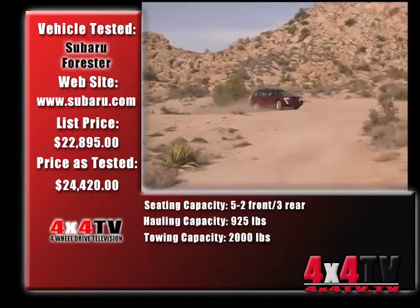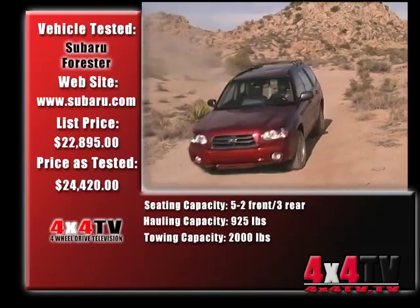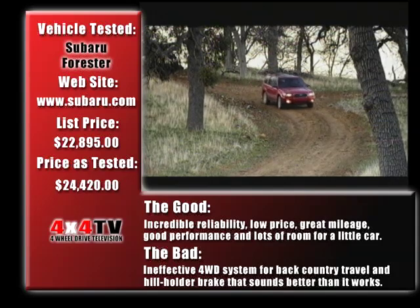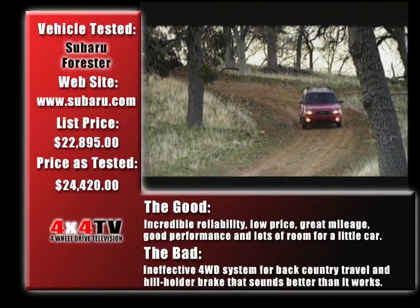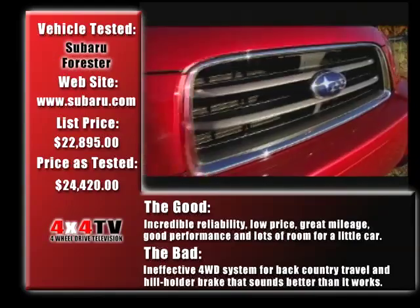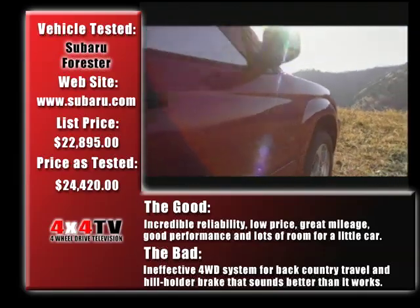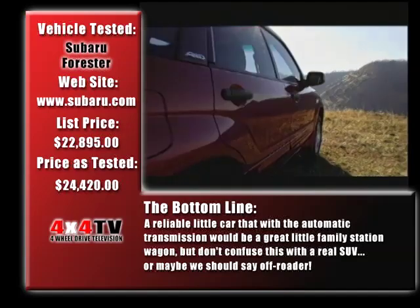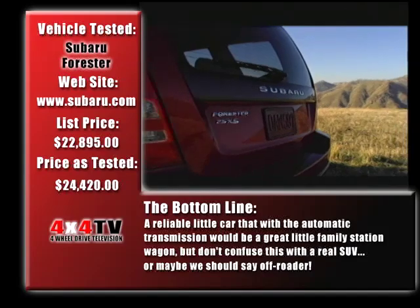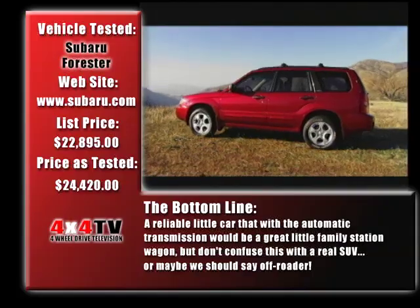So what's the bottom line? The good: incredible reliability, low price, great mileage, good performance, and lots of room for a little car. The bad: an ineffective four-wheel drive system for backcountry travel and hill-holder brakes that sound better than they work. Bottom line: a reliable little car that with the automatic transmission would be a great little family station wagon — but don't confuse this with a real SUV, or maybe we should say a real off-roader.